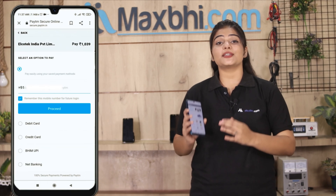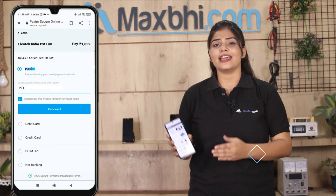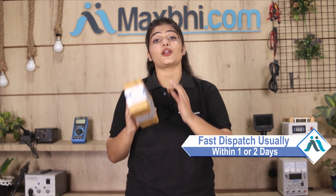After clicking on the order, you will go to our super secure payment page where you will find almost every type of payment option, such as UPI, Net Banking, Credit or Debit Cards, Wallets, and more. Once your payment is done and your order is processed, it will be safely packed and dispatched within 1 or 2 days.